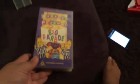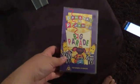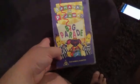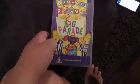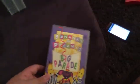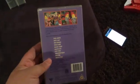Next up is Bananas in Pyjamas Big Parade, 1994 VHS. I've got the other 1994 Bananas in Pyjamas VHS but they don't have the sleeve covers — I'll probably show you those sometime. Anyway, here's the front, spine, and the back.